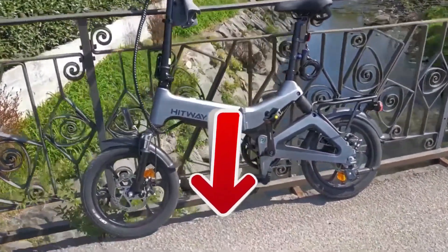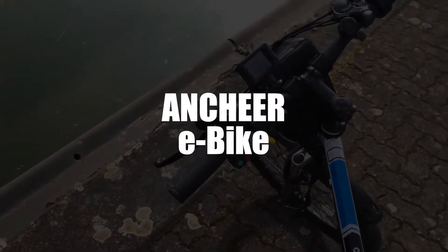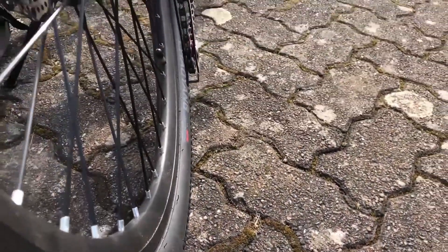Now in third place, we've selected the Anchair Folding Electric Bike. We really like how adept this model is as a mountain bike. And with a full rear suspension, who could disagree?